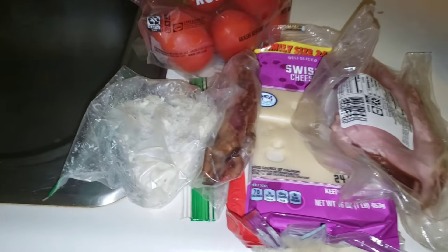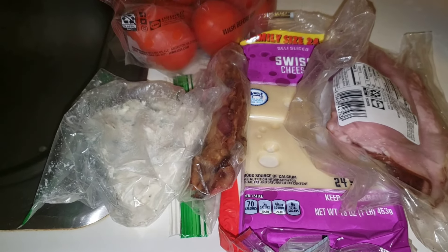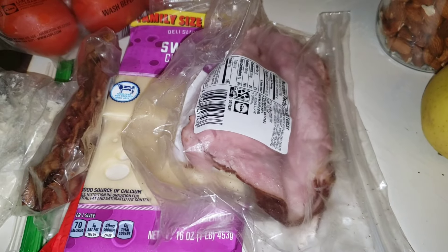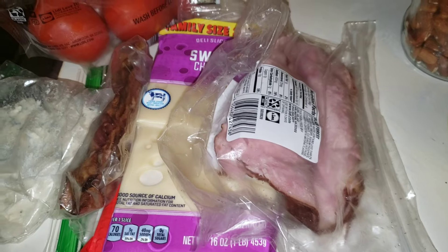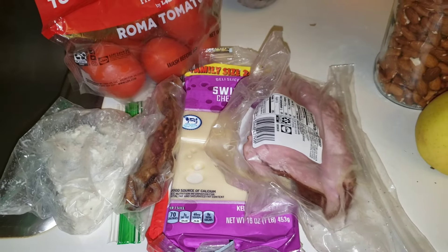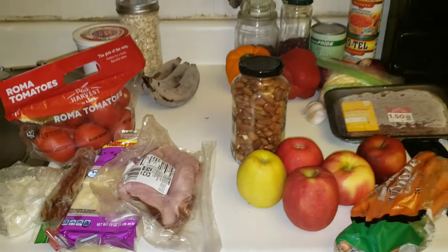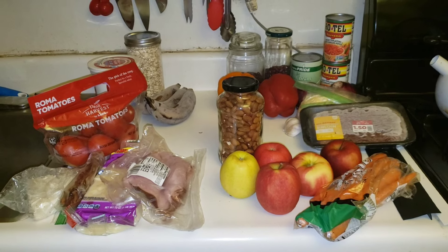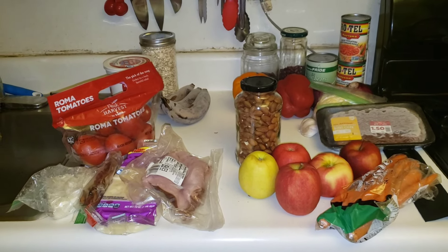Over here I have some leftover bacon from the Brussels sprouts casserole, and some dumpster deli ham that I took out of the freezer from a long way back. I'm thinking of doing something like a Cobb salad — I will need to get lettuce. So I'm going to make a list, go shopping, and when I get back I'll show you everything I bought and how much I spent.